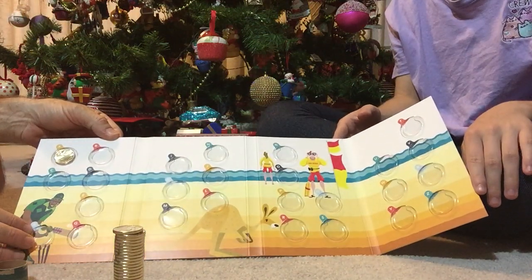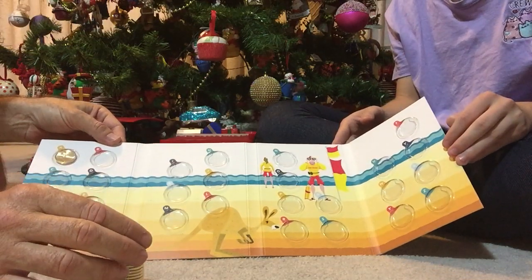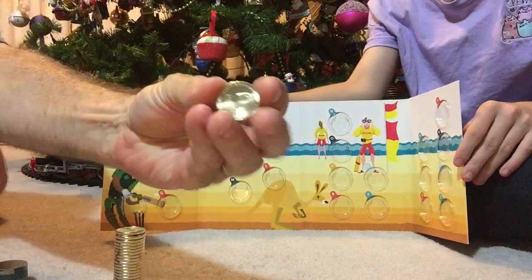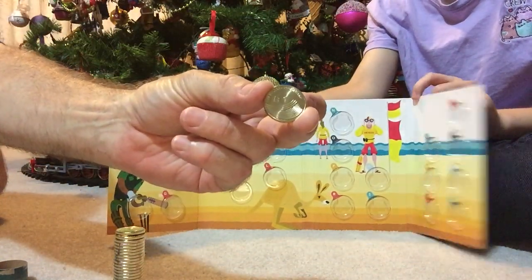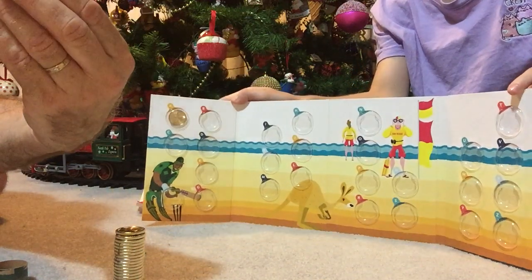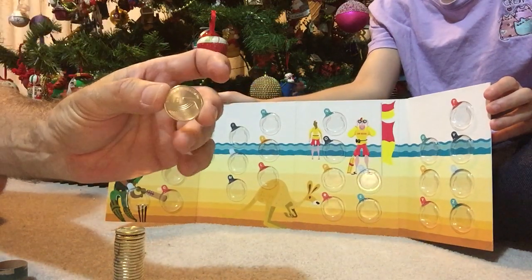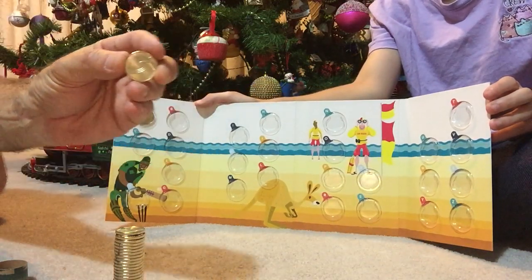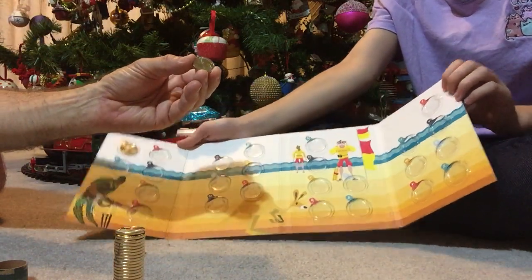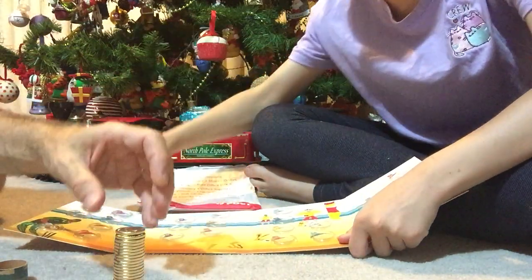We'll put A in, and there it is. Now the second one — looking at that one, it's a B, and on the B it actually has a boomerang. These are all one dollar coins, by the way. I'll ask my assistant Jessica to put that one in.